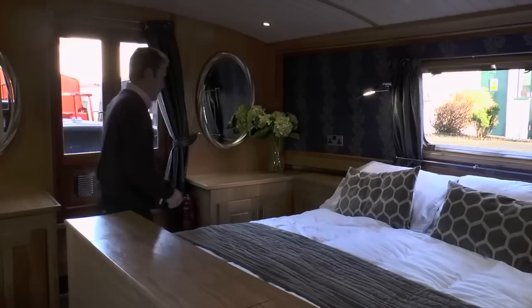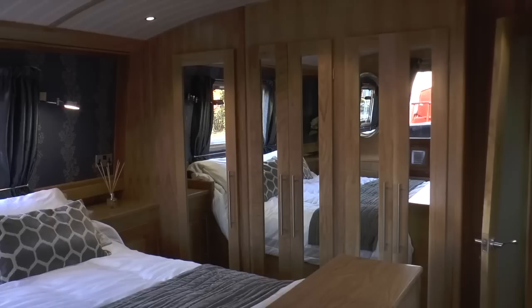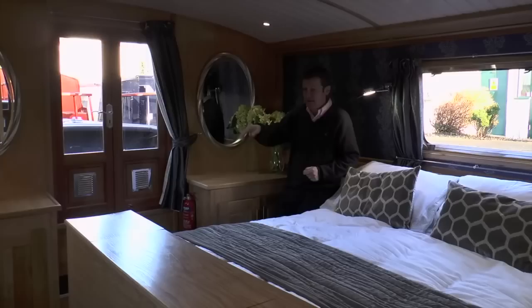Here we are in the master bedroom. There are loads of storage cupboards and drawers, three wardrobes, and doors leading out to the bow with a nice sitting-out area — perfect for a cup of tea in the morning. There's a beautiful double bed centrally located, and if you want to watch television, wait until you see this nice little trick.